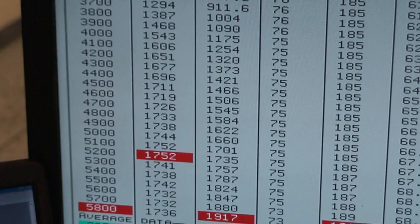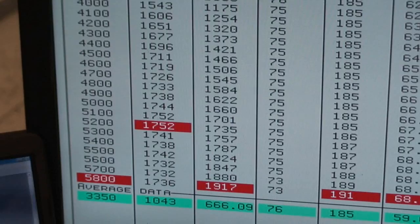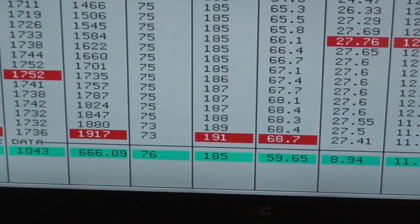632 hot rod series, totally streetable motor. I can't even get into the throttle on the bottom because it's blowing the dyno away — so half throttle, 956 foot-pounds, 1,752 foot-pounds peak, 1,917 horsepower, 27 pounds of boost.